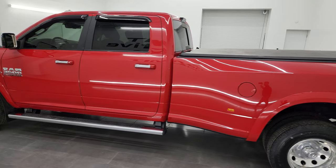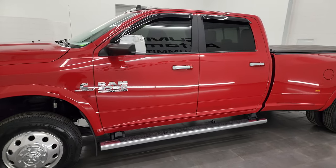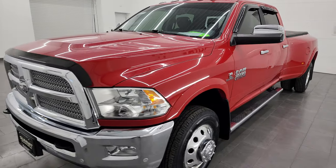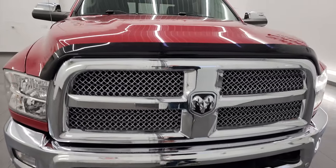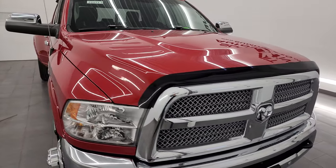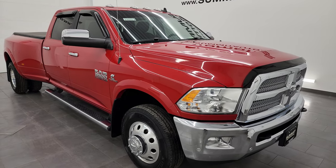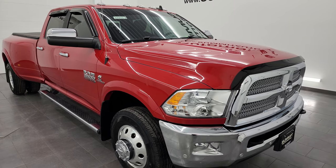This 2018 Ram 3500 has the 6.7-liter Cummins diesel engine, paired up with the 6-speed 68 RFE automatic transmission. This truck has been fully safetied and inspected by our service shop, has a fresh oil and filter change, all the fluids have been checked and topped off per the state of Wisconsin inspection process, and it is 100% ready to go.